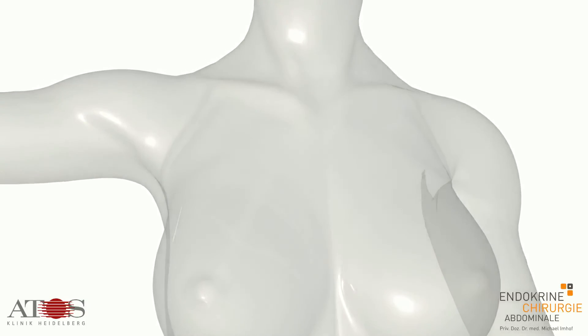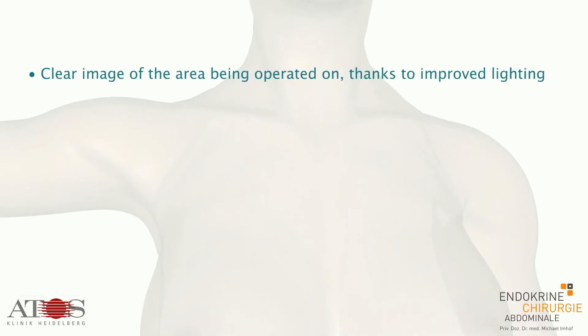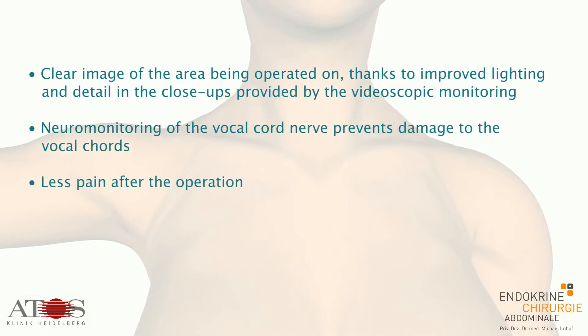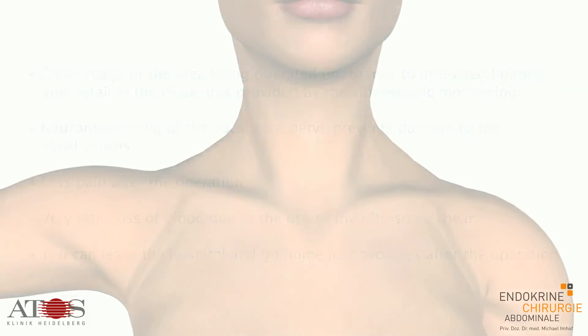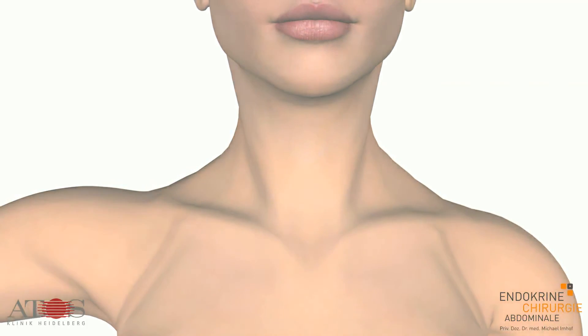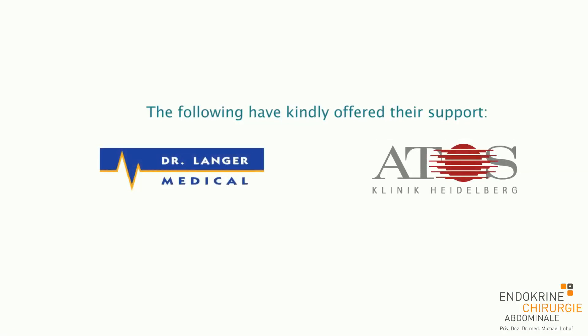The ABBA method guarantees a high level of safety in more ways than one: a clear image of the area being operated on, thanks to improved lighting and close-up detail provided by videoscopic monitoring; neuromonitoring of the vocal cord nerve to prevent damage to the vocal cords; less pain after the operation; very little loss of blood due to the use of ultrasonic shear; and you can leave the hospital and go home just two days after the operation with no scar on your neck.